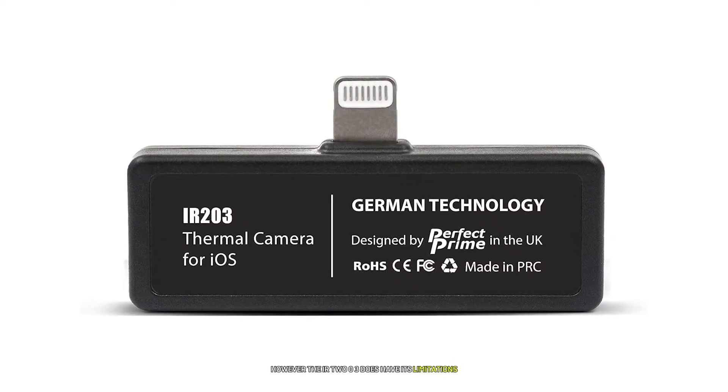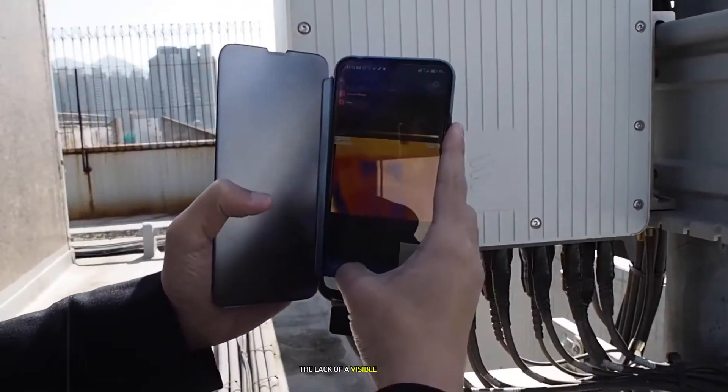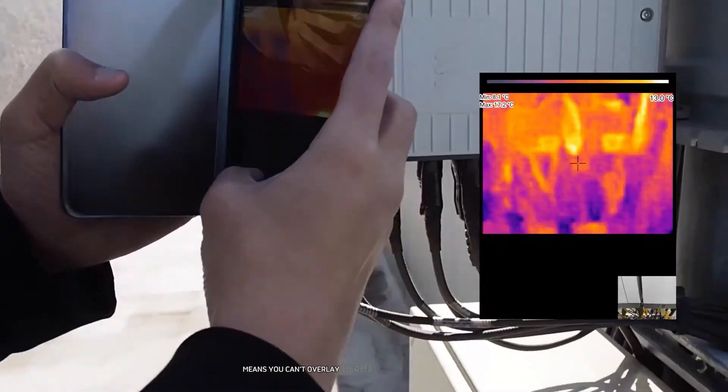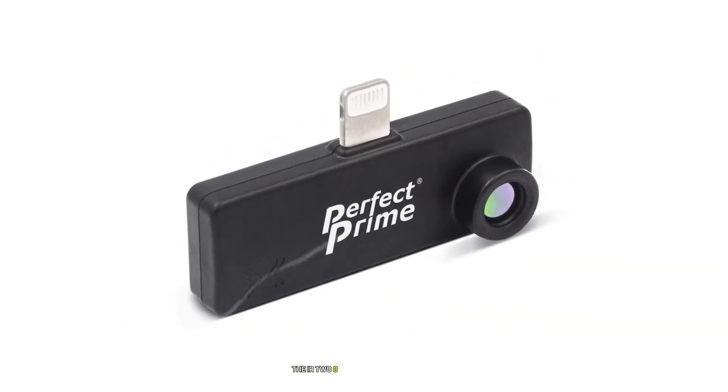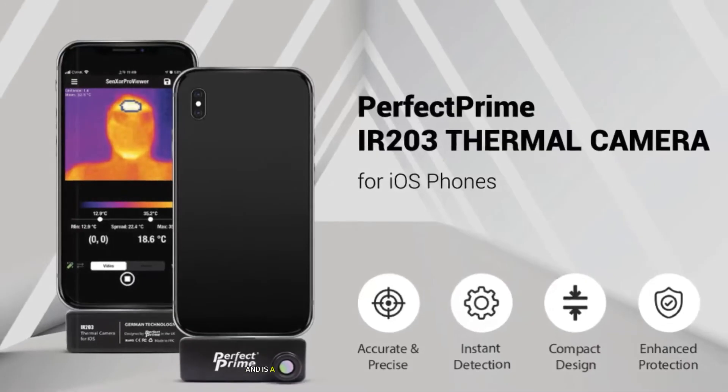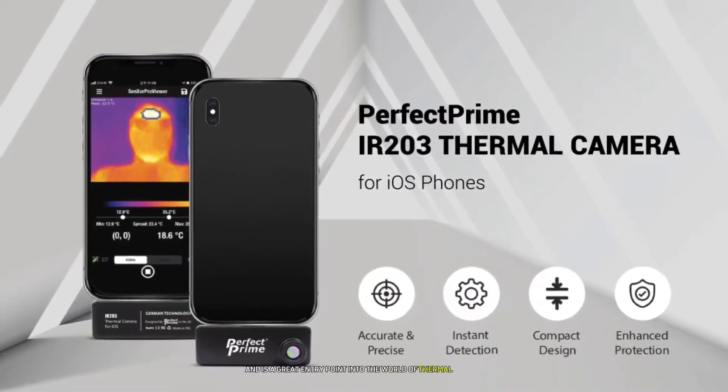However, the IR203 does have its limitations. The lack of a visible light camera means you can't overlay thermal images with regular photos, which can make interpreting results a bit challenging for beginners. Despite this, for its price the IR203 offers excellent value and is a great entry point into the world of thermal imaging.